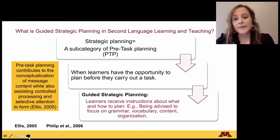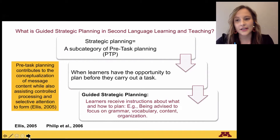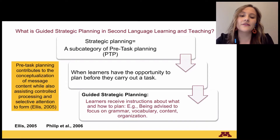Strategic planning can be guided or unguided. For my study I decided to incorporate a guided strategic planning, which means that learners receive instructions about what and how to plan. For example, being advised to focus on grammar, vocabulary, content, and organization. One of the researchers well known for the topic of tasks and pre-task planning states that pre-task planning contributes to the conceptualization of message content while also assisting control, processing, and selective attention to form.